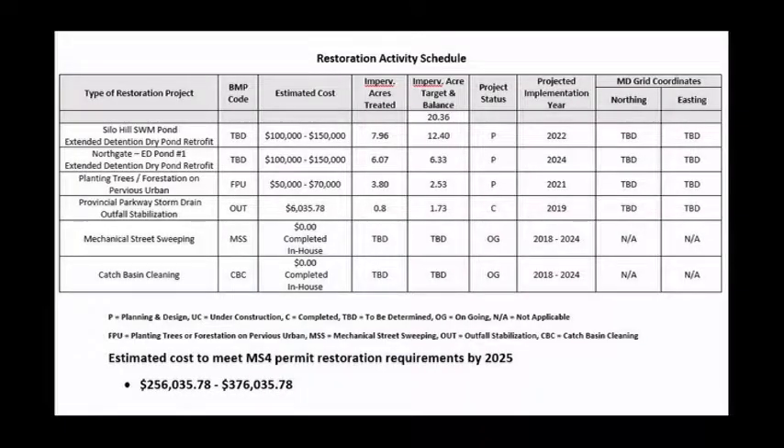The board approved the town's MS4 Chesapeake Bay Restoration Work Plan on October 7th, 2019. Plan restoration activities at that time in order to meet the town's mandatory federal and state restoration requirements included planting 10 acres of trees at the wastewater treatment plant in 2021, estimated cost between $50,000 to $70,000. The Silo Hill Stormwater Management Pond Retrofit planned for 2022, estimated cost between $100,000 to $150,000. Also the Northgate Stormwater Management Pond Retrofit in 2024, estimated cost between $100,000 and $150,000. Total estimated restoration costs for the current permit term: between $256,000 to $376,000.